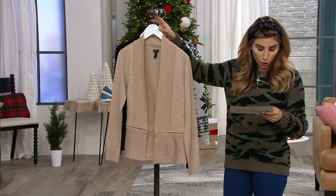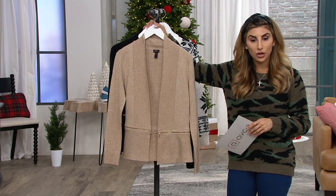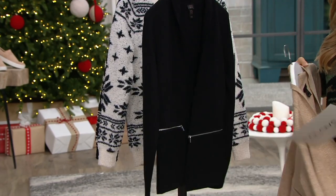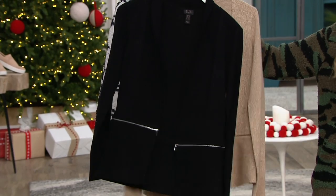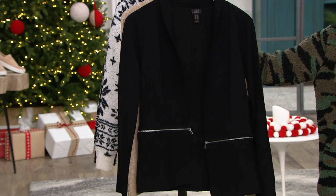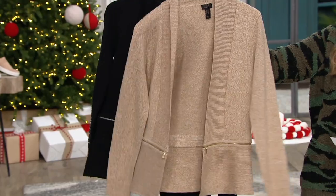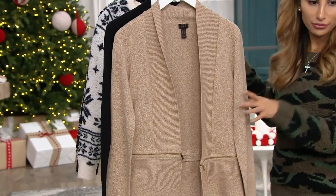This is the camel/white, which was very popular when we debuted this sweater cardigan. And this is your black — that must-have blazer replacement, because the blazer is stiff and this one is a beautiful, soft, cozy sweater. You wear this instead.